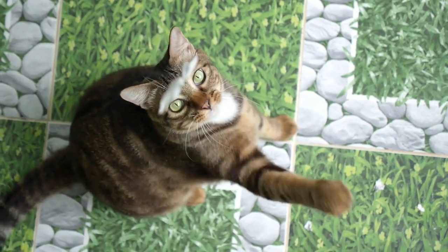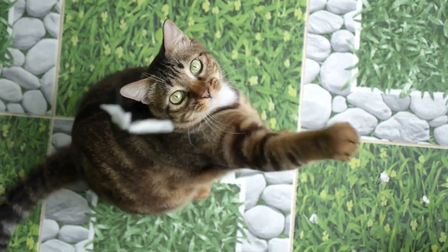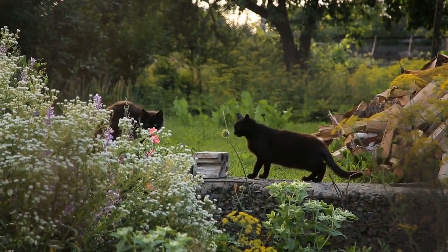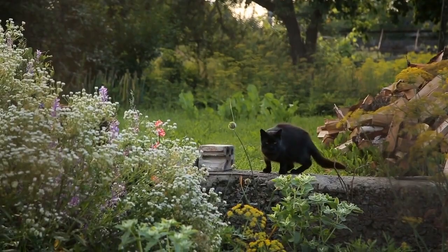Regular playtime. Cats need mental and physical stimulation. Dedicate time each day for interactive play to keep them active and engaged.